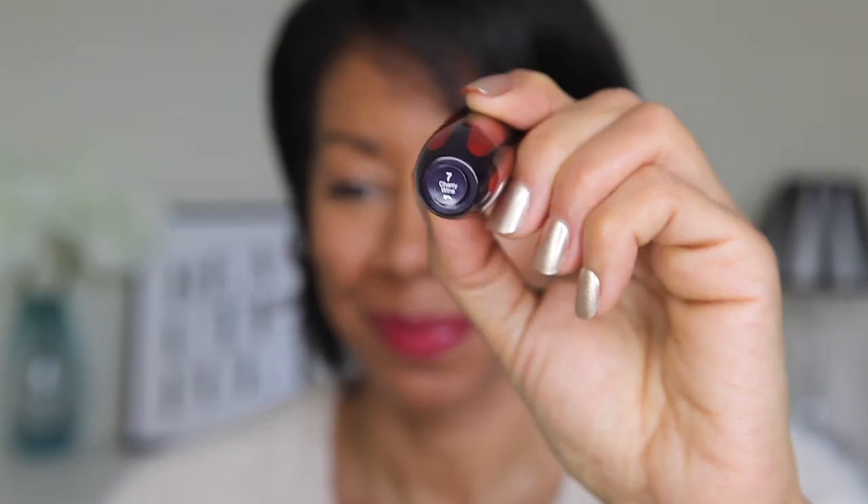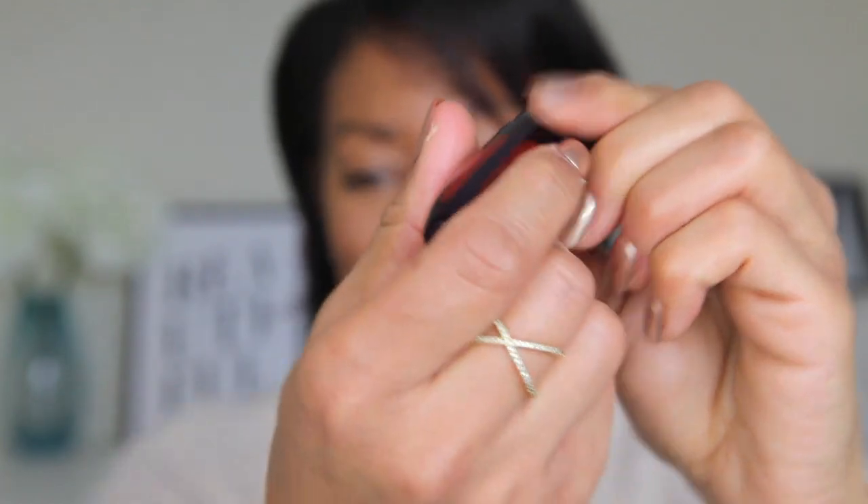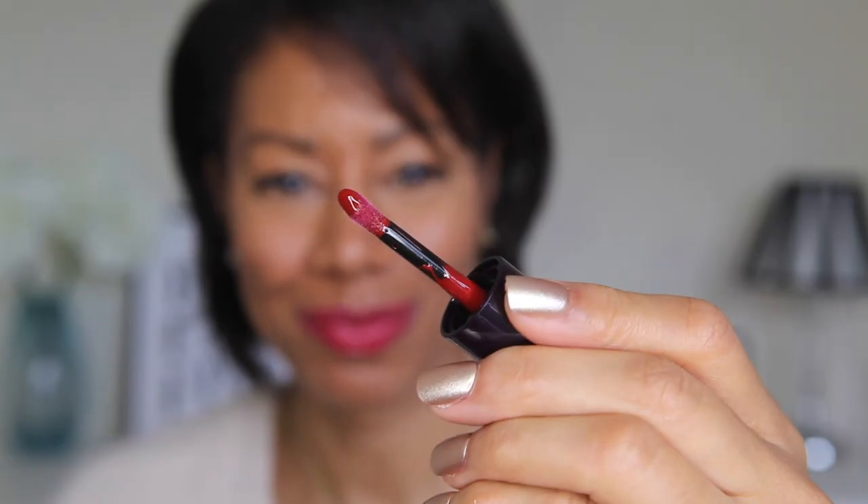Next up is number seven — this is Cherry Wine. I've got this one on at the moment and I really love this colour too. It's slightly deeper than the red I was just wearing but it's still bold, still a statement lip. It's one of the shine lipsticks so it glides on lovely, and with these you don't really need a lip liner because the application is so good.